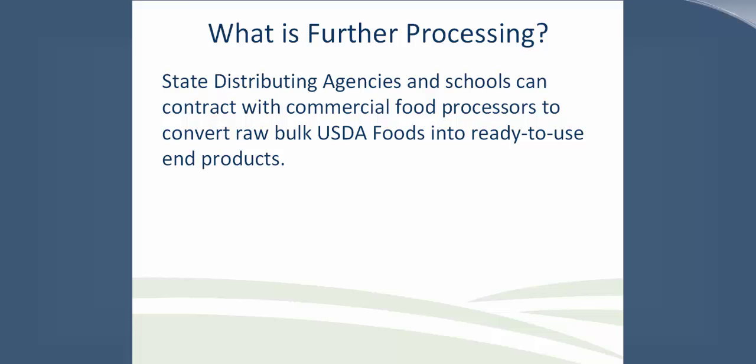Kylie and I are going to spend some time focused on the types of processing agreements and the general requirements. Kylie's really going to focus in on the regulations, and then I will close out talking about roles and responsibilities. So today, we are talking about what is further processing. It's when a state distributing agency and schools can contract with commercial food processors to convert raw, bulk USDA foods into ready-to-use end products, such as fully cooked beef patties, meatballs, crumbles, cooked fajita strips, macaroni and cheese, marinara sauce, bagged apples, bagged apple slices, and applesauce.